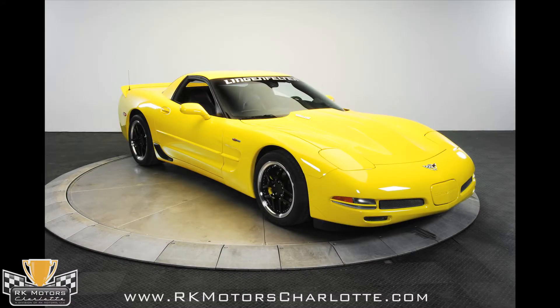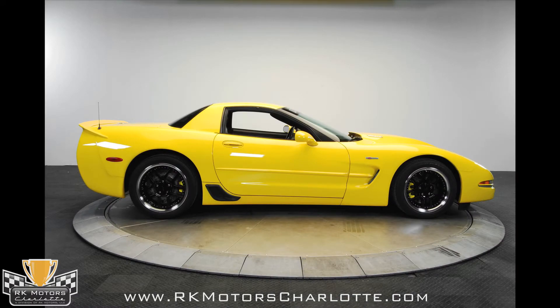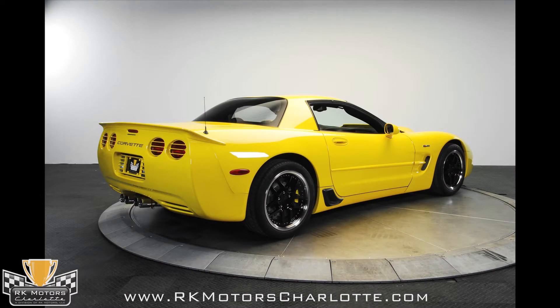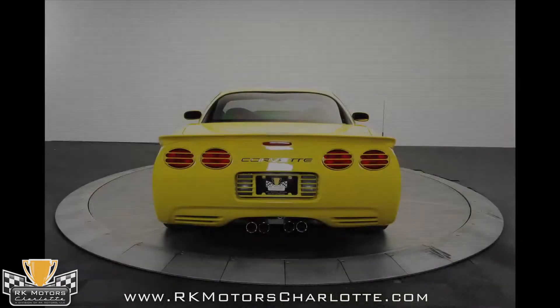This 2003 Corvette Z06 benefits from a comprehensive makeover in the Lingenfelter shops, including a supercharged LS1 that boasts 550 horsepower. The paint is mostly factory original, and the new body parts were expertly painted to match.